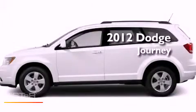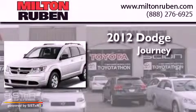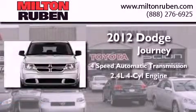This is a brand new 2012 Dodge Journey. This crossover has an automatic transmission and a four-cylinder engine.